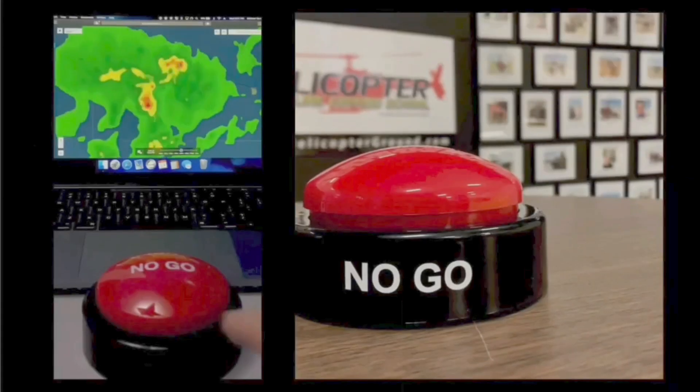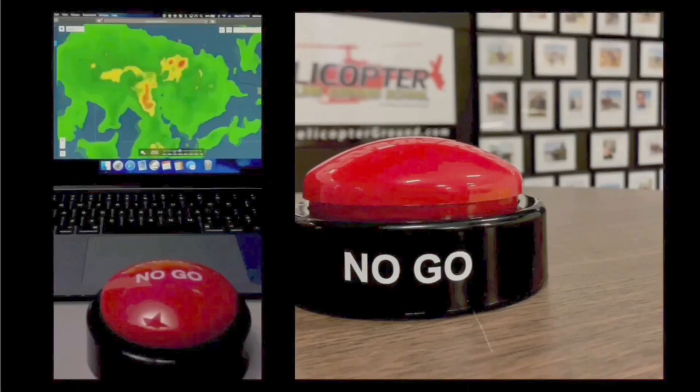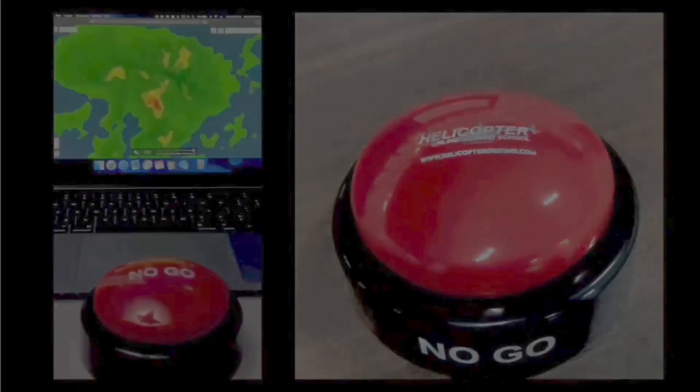When you feel the pressure to fly, but know the right decision is to stay on the ground — hit the hogs, no go, and live to fly another day. Helicopterground.com